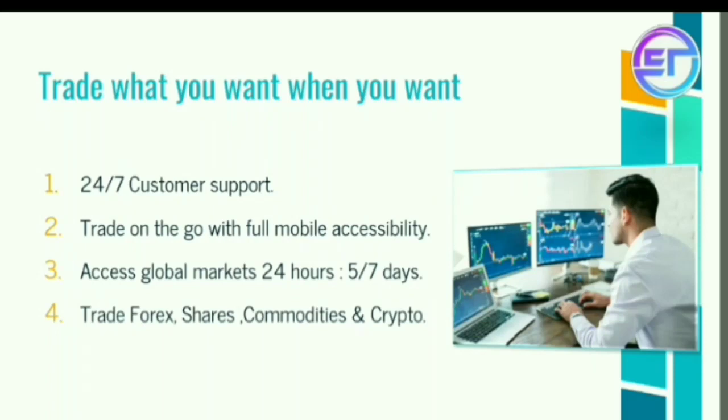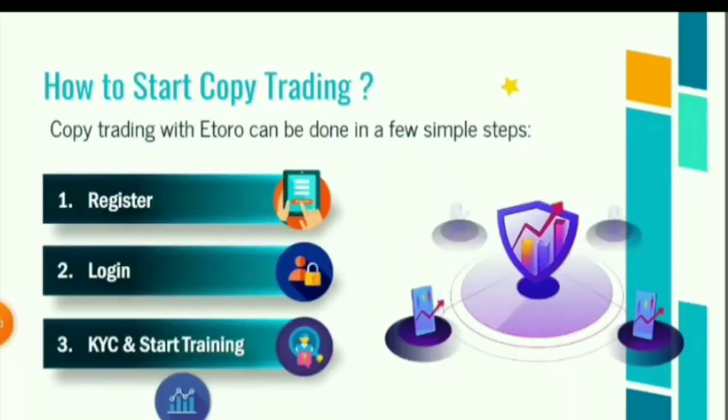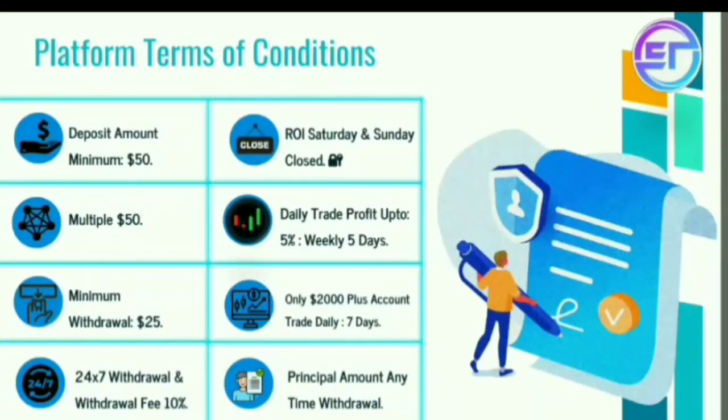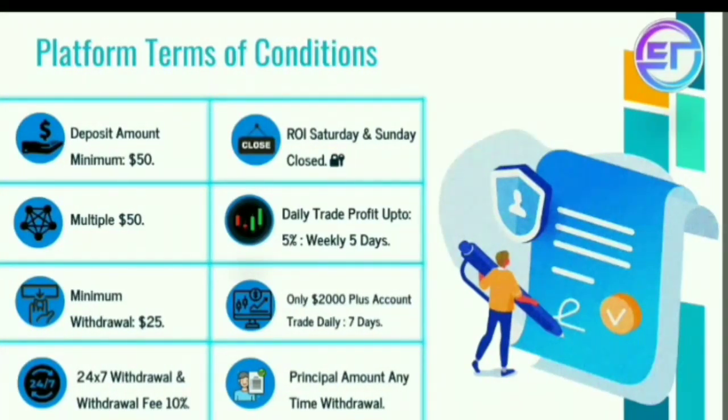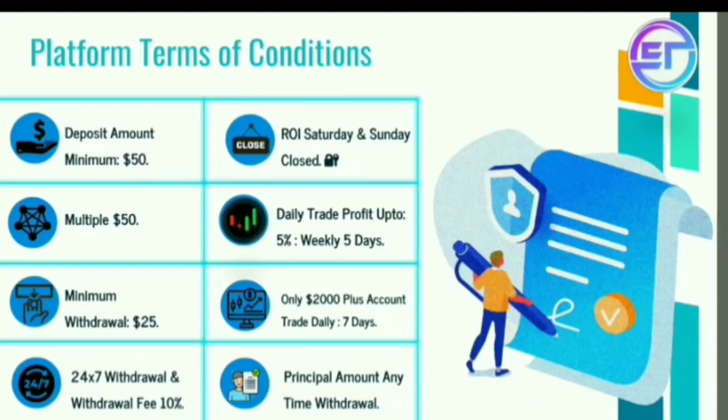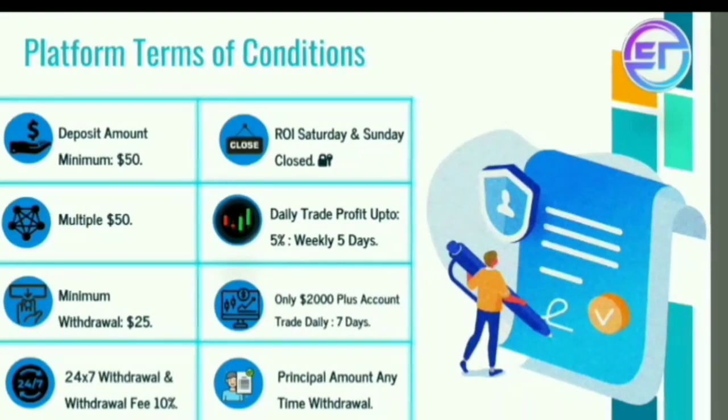Forex, shares, commodities, and crypto — these are the trading options. How to start copy trading: first, register and login. The terms and conditions include a minimum deposit of $50 and multiples of $50 to invest.